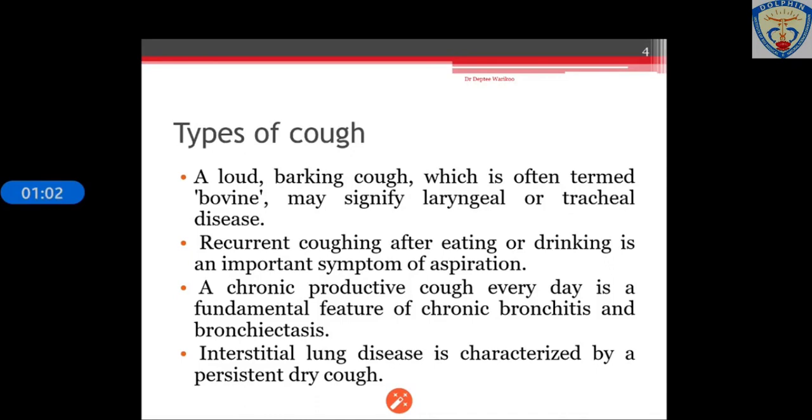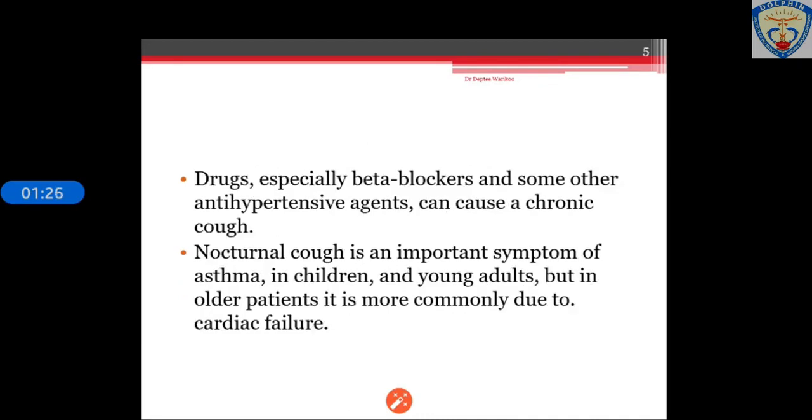There could be a loud barking cough which is often termed bovine, signifying laryngeal or tracheal disease. Recurrent coughing after eating or drinking is because of aspirations. A chronic productive cough seen daily could be due to bronchitis or bronchiectasis. Interstitial lung disease is characterized by persistent dry cough. Drugs, especially beta blockers, can cause a chronic cough. Nocturnal cough is an important symptom of asthma in children and young adults, and in older patients it is due to cardiac failure.